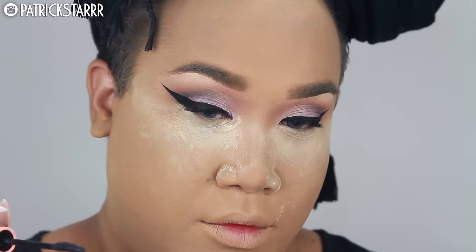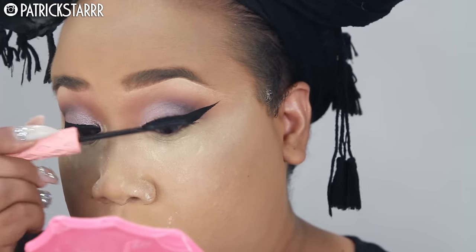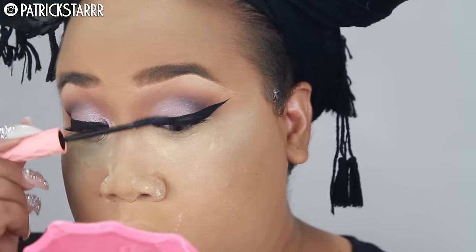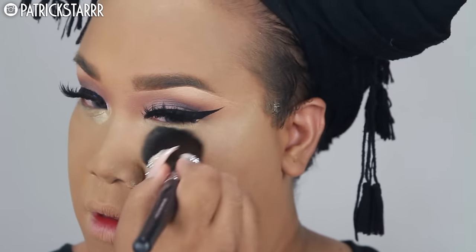I'm going to curl my lashes up to Jesus with my Shiseido lash curler and use my Roller Lash mascara, which allows my lashes to curl up for extra oomph. That's what the Roller Lash is meant for — to roll your lashes up and out. Then I'm going to apply a pair of Lily Lashes and dust the powder off my face.